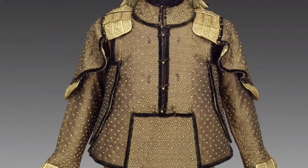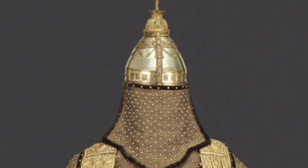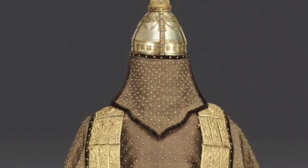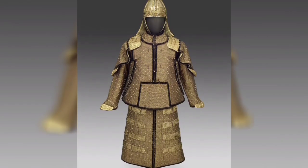Ceremonial helmet and armor from the Qing dynasty in China. The helmet is bejeweled silver, while the armor is made with velvet, silk, and brocade reinforced with gilded copper alloy studs and lamellae.